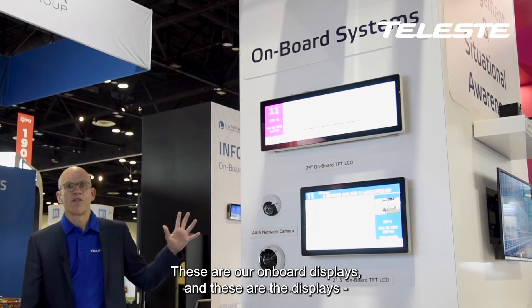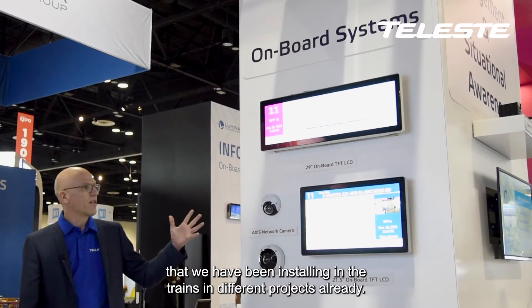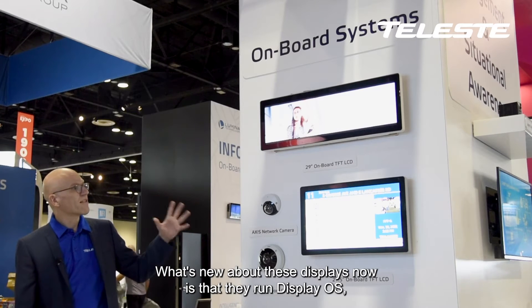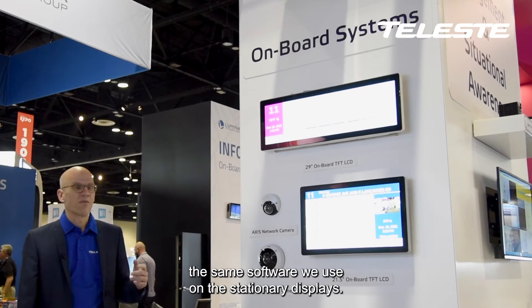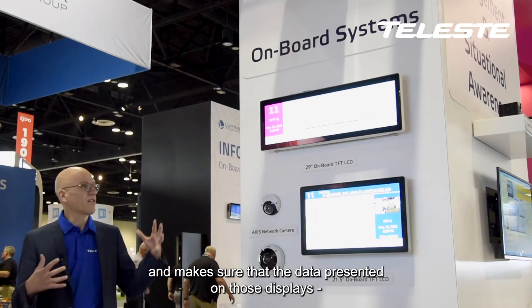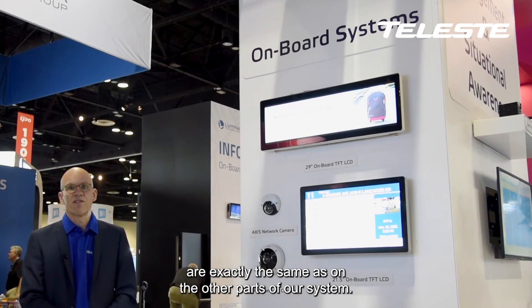These are our onboard displays, and these are the displays that we have been installing in trains in different projects already. What's new about these displays now is they run DisplayOS, the same software we use on the stationary displays. This is beneficial because it makes them connect to the rest of our system and ensures that the data presented on those displays is exactly the same as on the other parts of our system.